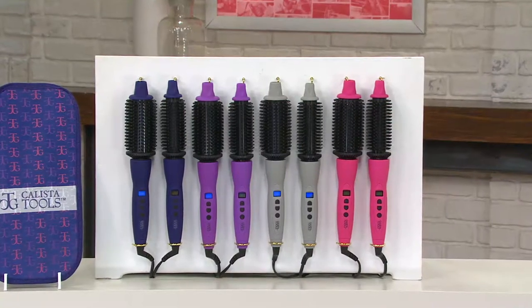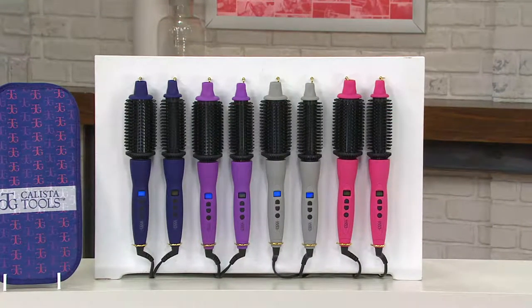There are about 300 people on the phone right now waiting to order, so go to qvc.com or use automated ordering — just make sure you get the color you want. We have it in gray, pink, navy, and purple. There are two sizes: the one-and-a-half inch for shoulder length or longer, and the one inch for shorter than shoulder length.